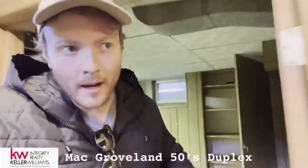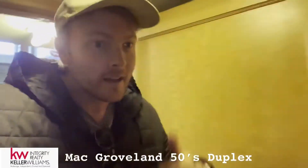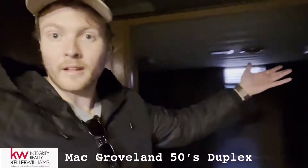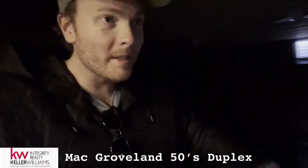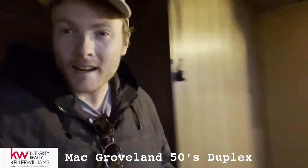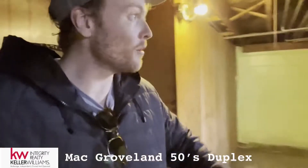The best bang for your buck when it comes to building equity is finishing square footage. A lot of the job is already done here — a lot of these rooms are already framed out. It's really dry down here. This place was built in the 50s, so for St. Paul standards it's fairly new.